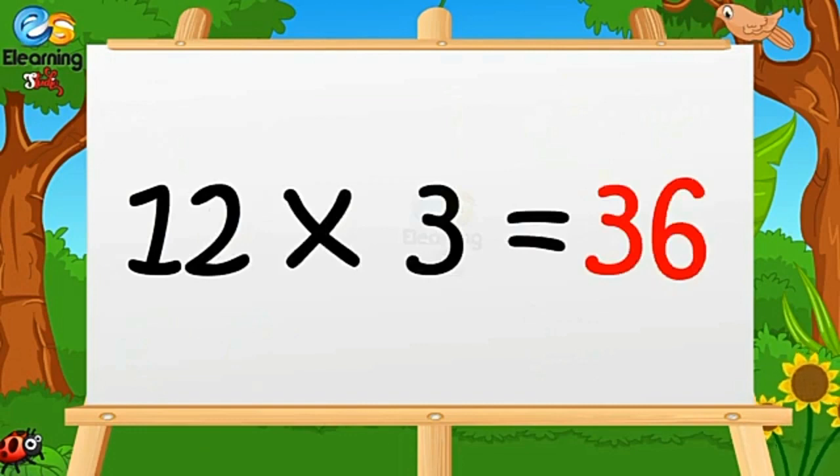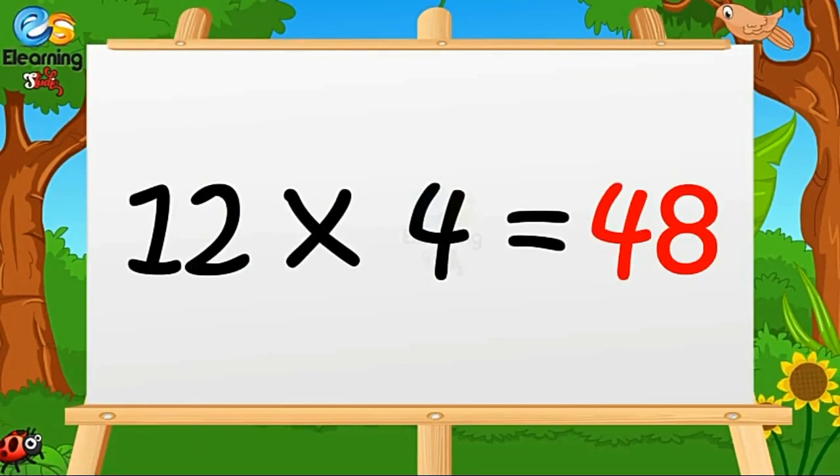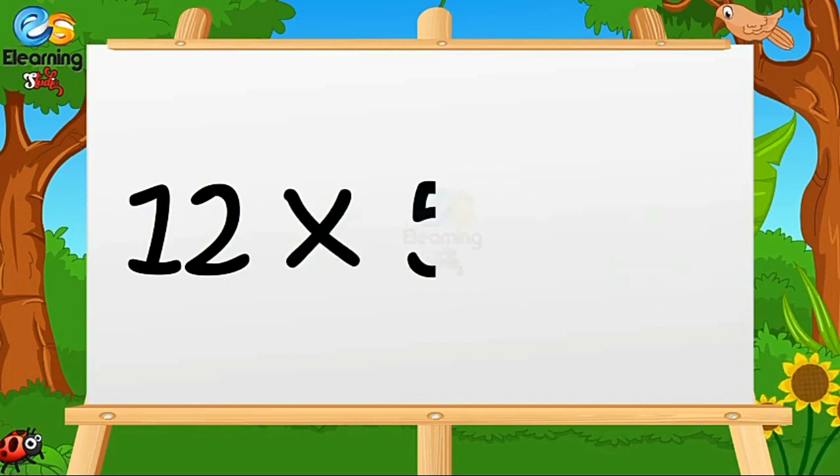Twelve threes are thirty-six. Twelve fours are forty-eight. Twelve fives are sixty.